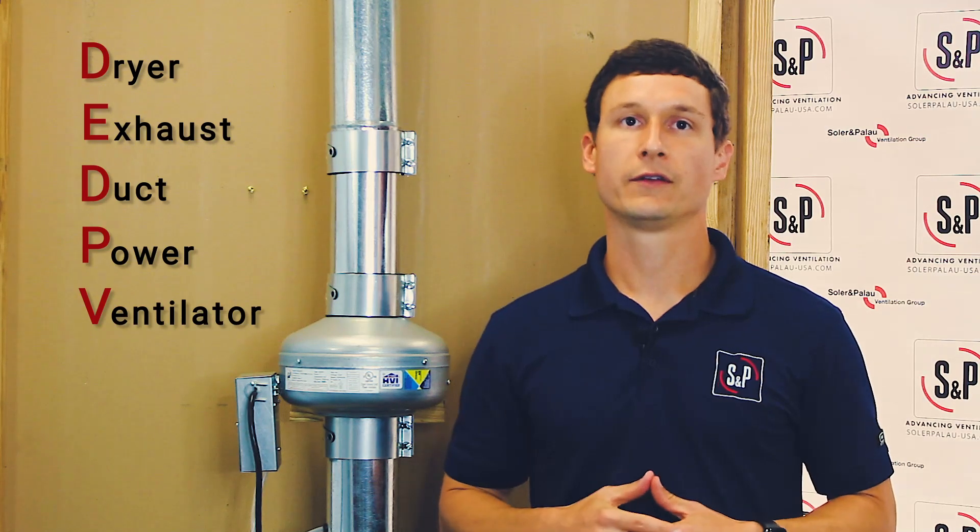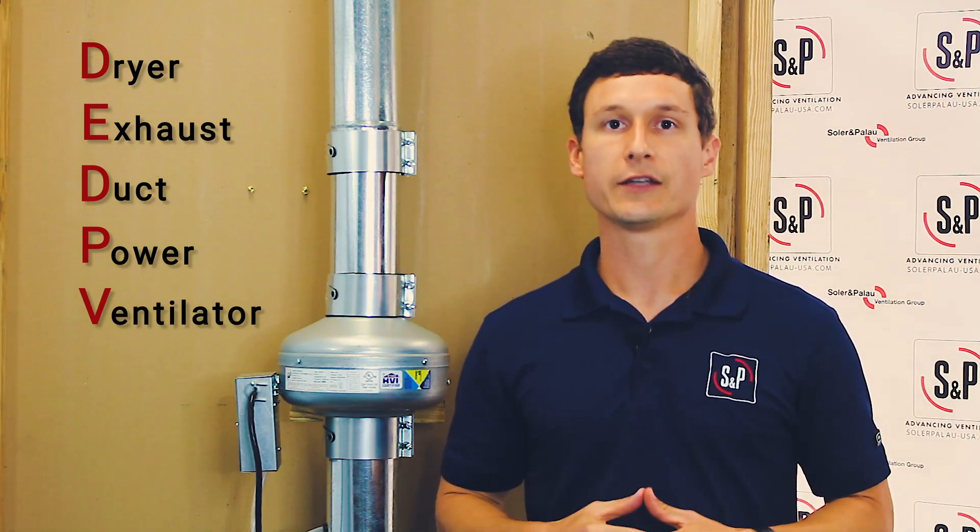Hey everyone, this is Matt, S&P USA Residential Product Manager. This is part two of our two-part PV-DEDPEV series, and DEDPEV stands for Dryer Exhaust Duct Power Ventilator. In this part, we will cover the key features of S&P's PV-DEDPEV.